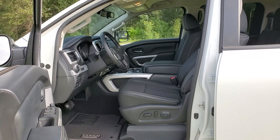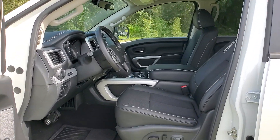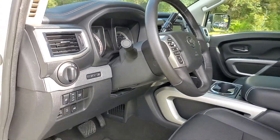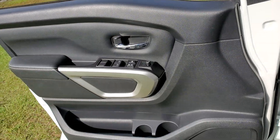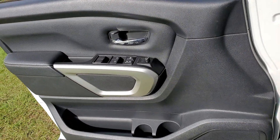Navigation system, keyless entry, electronic stability control, Bluetooth, universal garage door opener, steering wheel controls, cruise control, CD player, and four-wheel disc brakes.